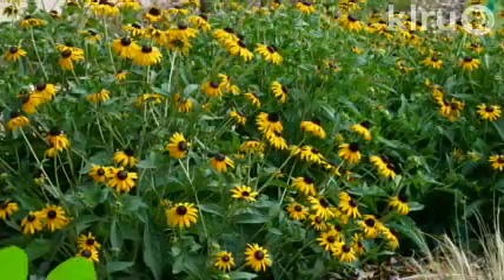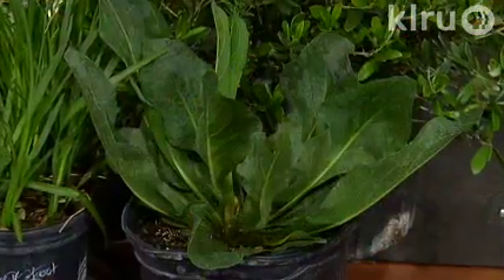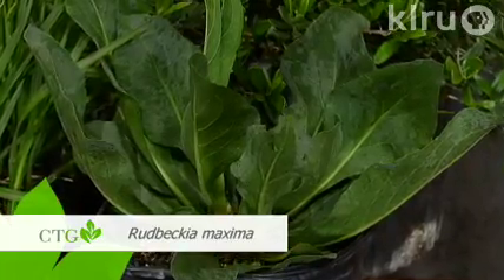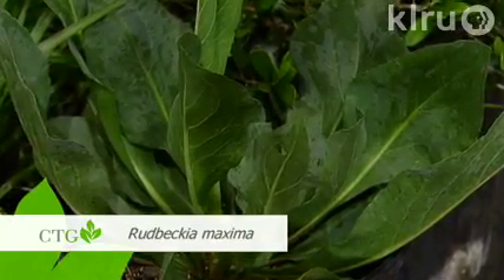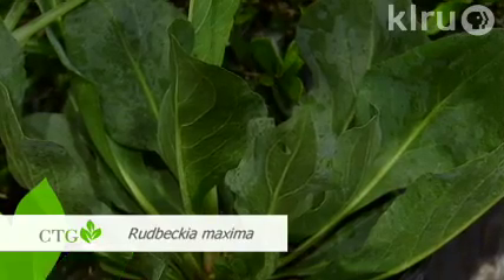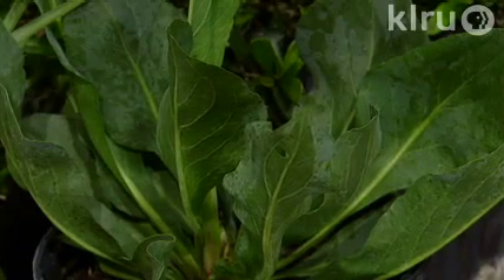There are lots of different forms of Rudbeckia out there. One of my all-time favorites is Rudbeckia Goldstrum, a really super performer — black-eyed Susan is the common name. This one I've never seen before — it's almost cabbage-like. Rudbeckia maxima has nice blue-gray leaves, and the bloom spikes can get up to five or six feet tall with big yellow flowers. I really love those blue-gray leaves. Sometimes rudbeckias kind of crater after blooming and aren't very attractive, but that's a beautiful plant.